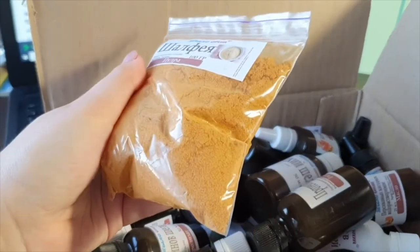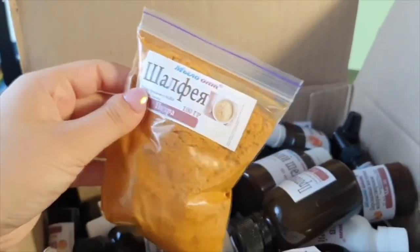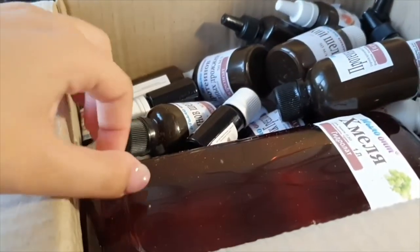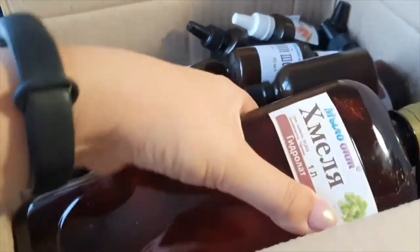Pudra Shalfea (sage powder). On the site, of course, it shows that this is a bag with a zipper, but it came in a package — it was in the package.